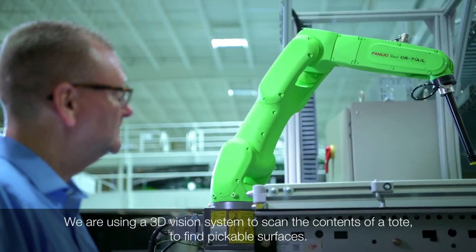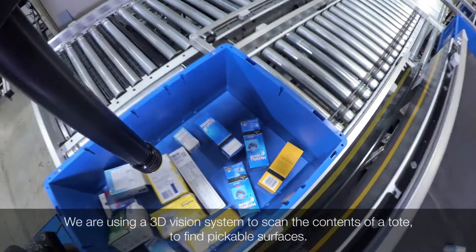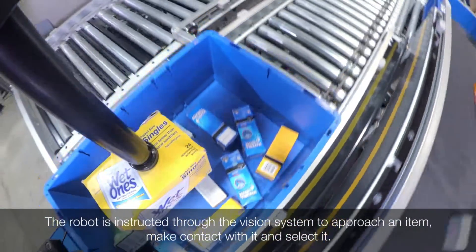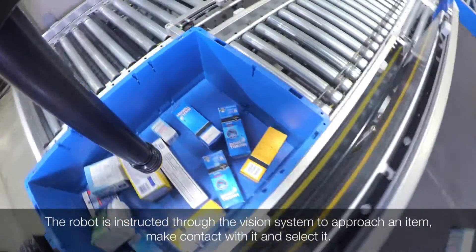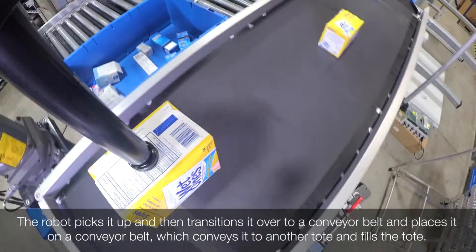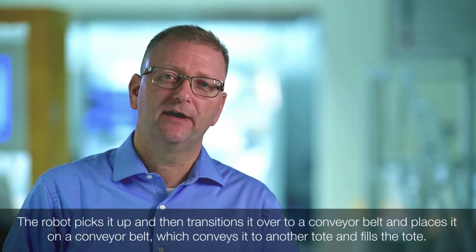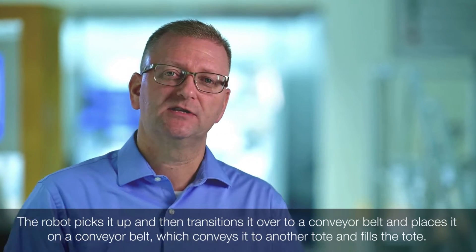We're using a 3D vision system on this robot to scan the contents of a tote and find pickable surfaces. The robot is then instructed through the vision system to approach an item, make contact with it, and select it. It picks the item up, transitions it to a conveyor belt, which then conveys it to another tote and fills the tote.